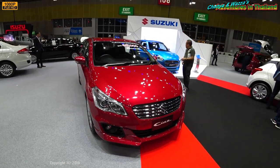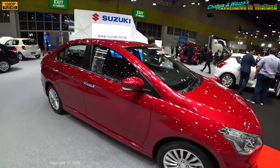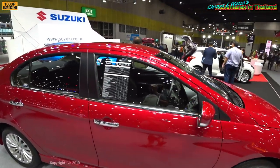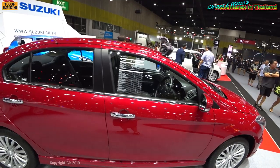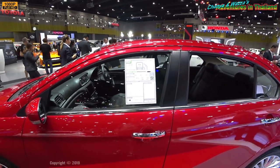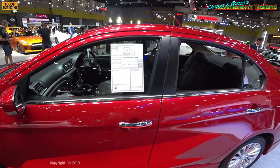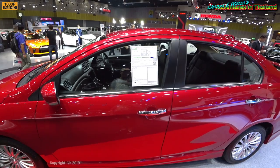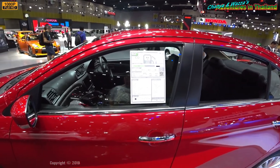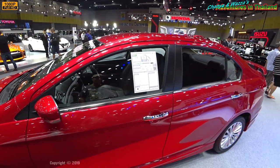This one's the Suzuki — I'm not really familiar with this particular model. Let's see if we can get some sort of idea of pricing on this one. It looks like from this thing here it's 675,000 baht. Sometimes it really helps to be able to read more Thai.